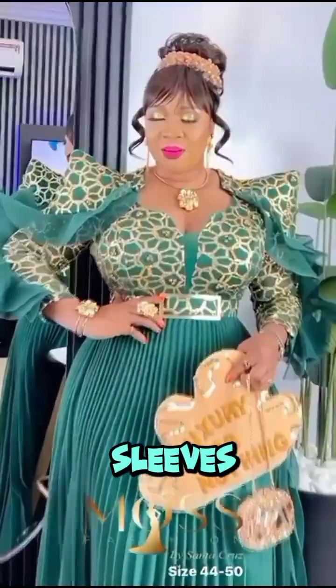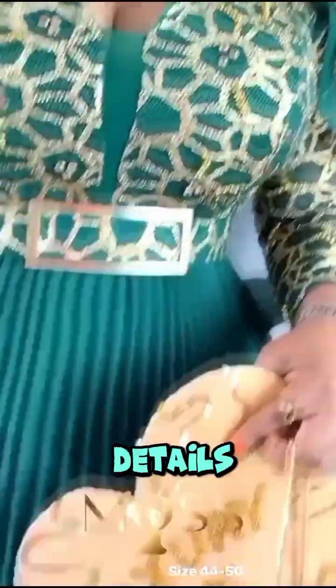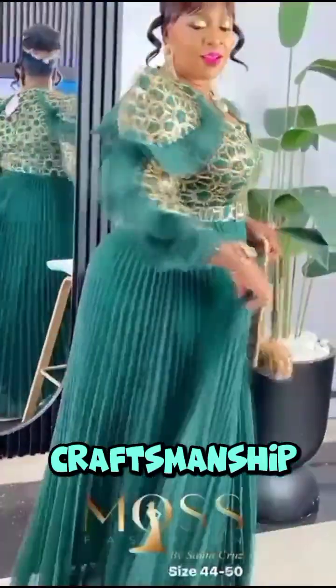And then we have the sleeves. Look at the dramatic ruffled sleeves — they bring a bold yet feminine charm to the gown. The intricate details on the sleeves are not just a design element; they are a statement of creativity and craftsmanship.